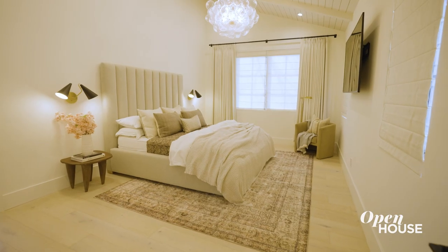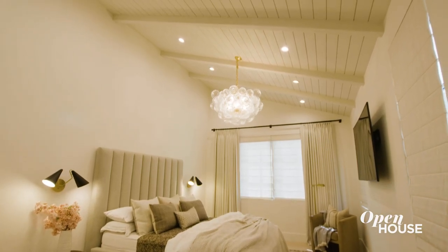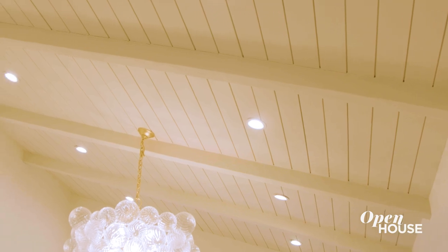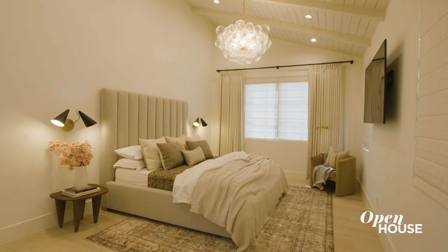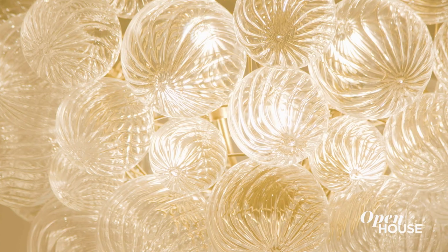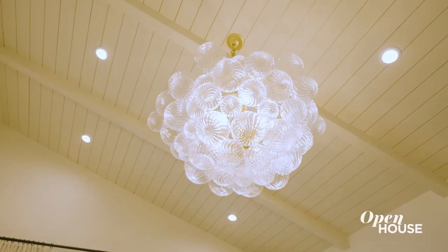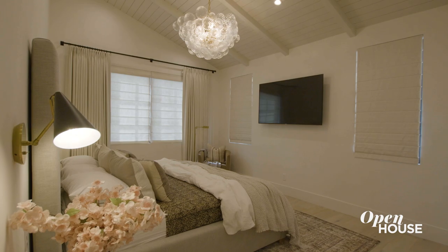In here we continued with the ceiling detail, and since we do have such grand ceilings I wanted it to feel more intimate, so I made it all one cohesive color — it just cozies up the entire vibe of this room. This amazing chandelier adds so much sparkle and jewelry to the space. It casts the prettiest glow at night so I can just relax and be at peace. The color scheme in here is very calming and soothing, and we continue with that in the bathroom.